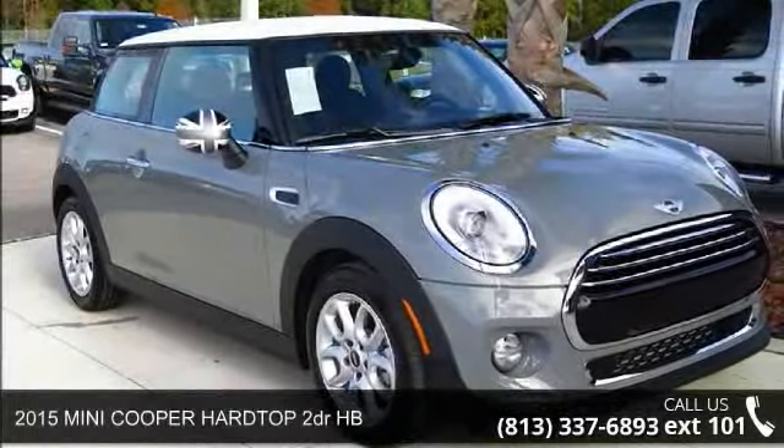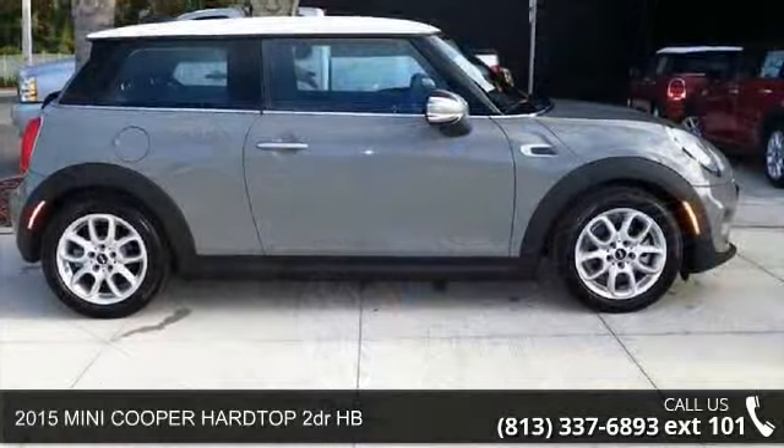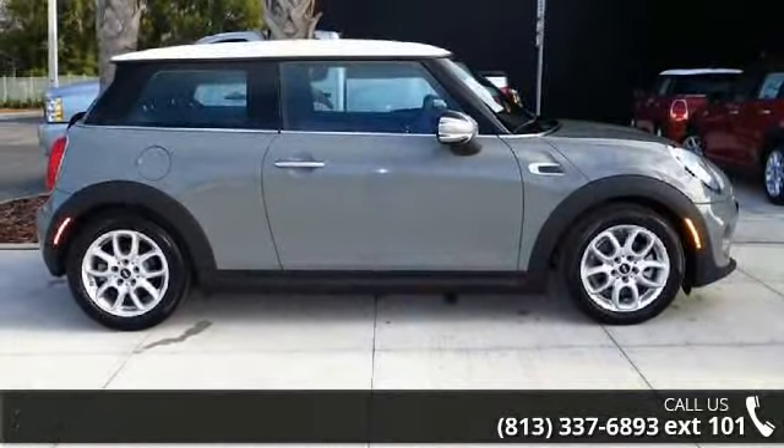Arrive in style with this 2015 Mini Cooper Hardtop. If you are looking for a first-rate auto, this one could be yours today.